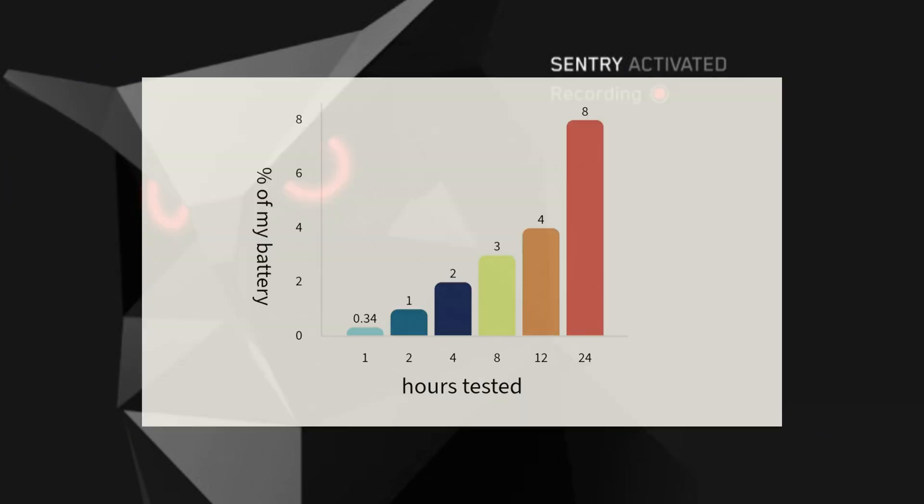The results: percentage of battery used is on the y-axis, and hours tested on the x-axis. To put this in perspective, 8% of my battery is just under 6kWh — which, as covered in the efficiency video, equates to 20 miles covered at 70 miles per hour, so it is quite a lot. Extrapolating further, we'd expect 16% battery used after 2 days, 24% after 3 days, and 32% after 4 days. So if your battery is depleting faster than expected, make sure Sentry Mode is not running all the time.